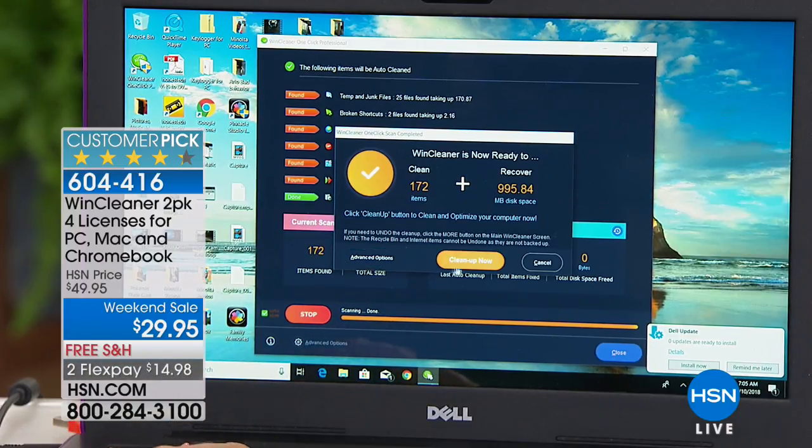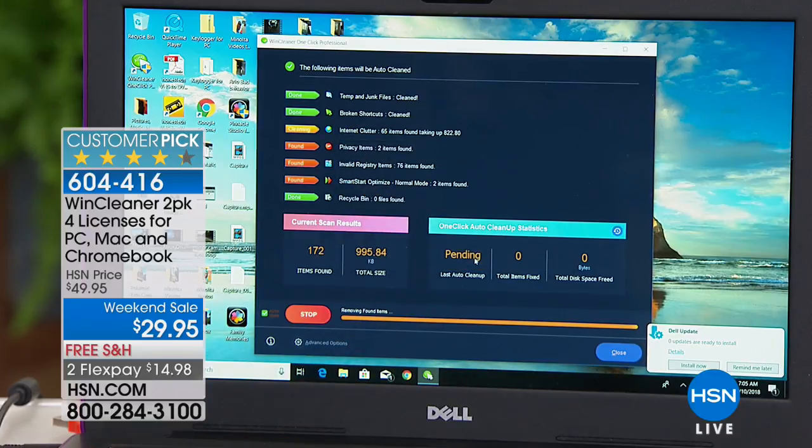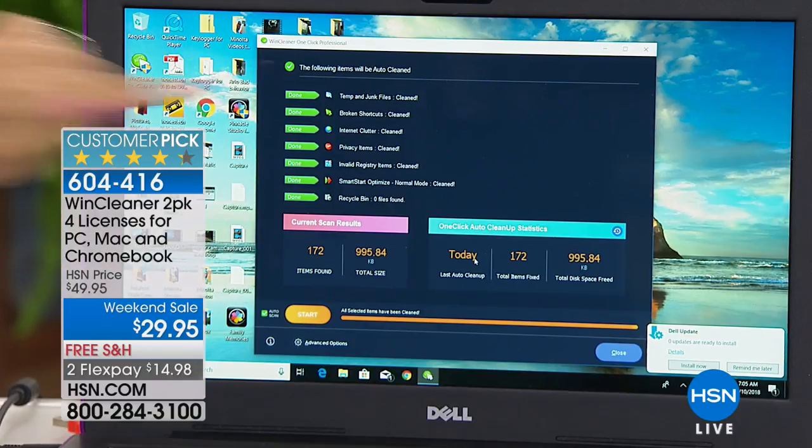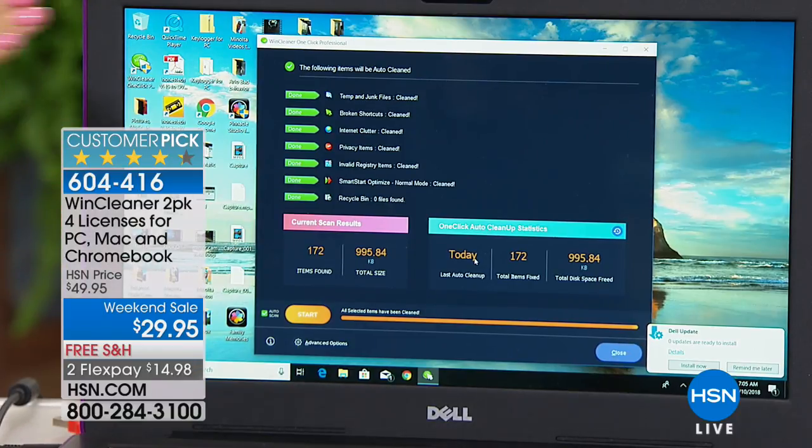Instead of having to delete the things you want — like your pictures and video — how about just get rid of the junk? The stuff you don't know how to get to, the stuff you don't know where it's being stored. This is eliminating the temporary and junk files, the broken shortcuts, the internet clutter, the invalid registry items, and the privacy items.